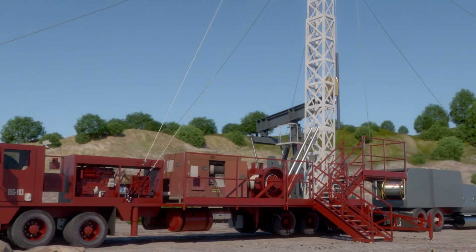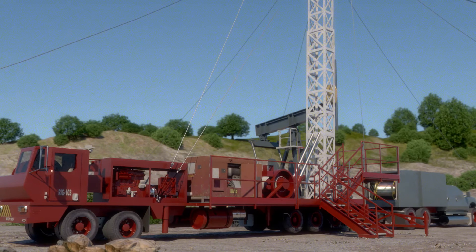Learn how Rexonix can maximize your output — to the limit. Contact us today.